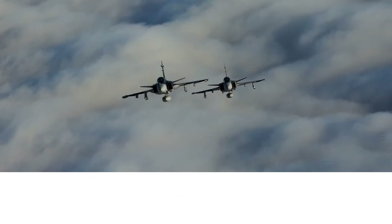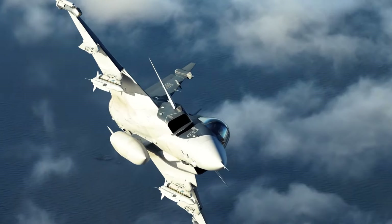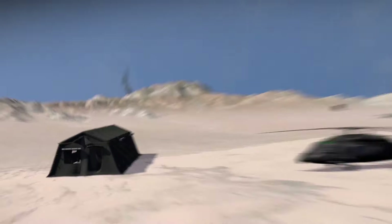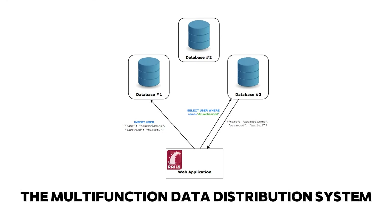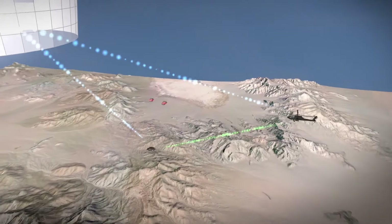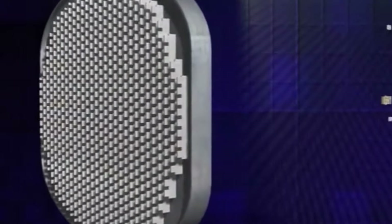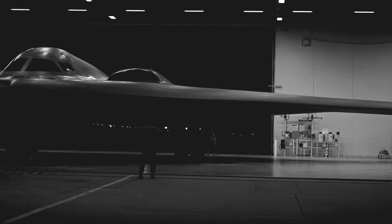The Gripen E has an advanced avionics system crucial for enhanced capabilities. It includes the Gripen Electronic Warfare System, or GEWS, for comprehensive situational awareness and countermeasures against enemy radar and electronic warfare. The LINK 16 Tactical Data Link System enables real-time information sharing with other LINK 16-equipped platforms, enhancing coordinated attacks and overall mission effectiveness. The Multifunction Data Distribution System, or MDDDS, efficiently distributes critical data throughout the aircraft. The aircraft also features an Active Electronically Scanned Array, or AESA radar, which offers exceptional detection and tracking capabilities against various targets, including stealthy aircraft and drones. The radar's ability to electronically scan allows for rapid beam switching, providing superior situational awareness.